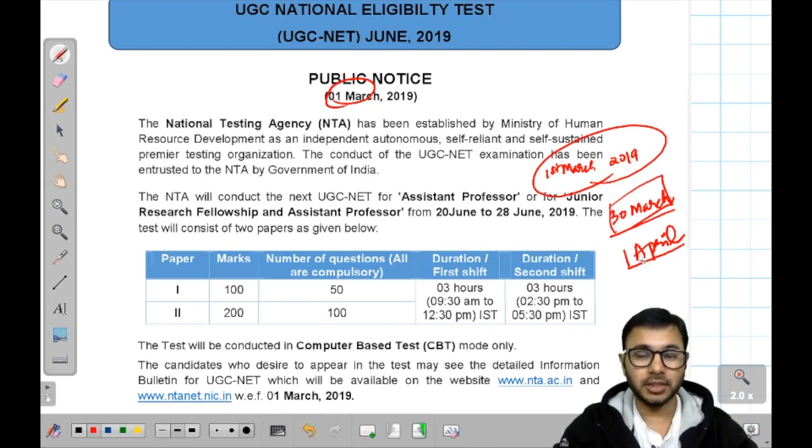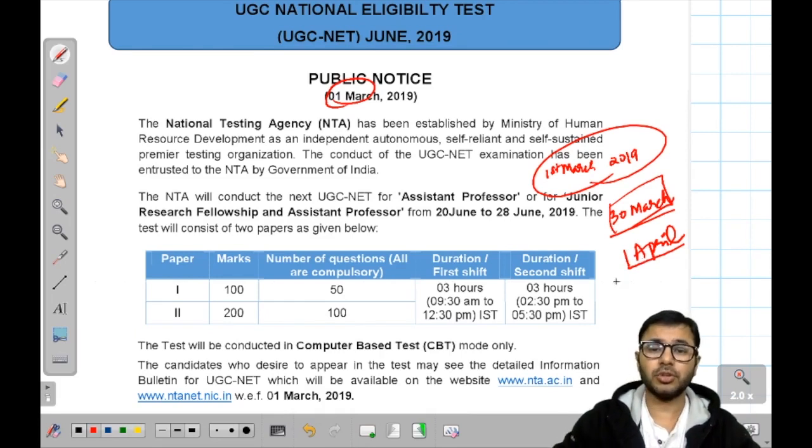But you cannot fill the form on 1st April. 30th March is the last date to fill the form. The exam dates are 20th June to 28th June.